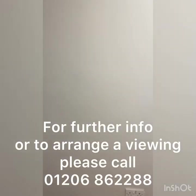Anyway, if you would like any further information about this property or to arrange a viewing, please phone the number on the screen now. We'll be happy to give you some more details. Thank you.